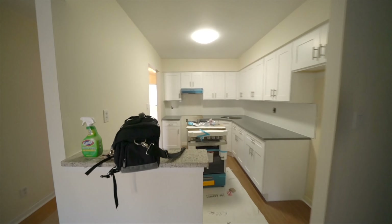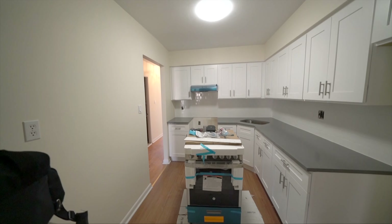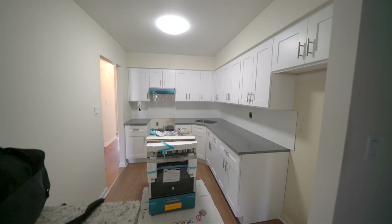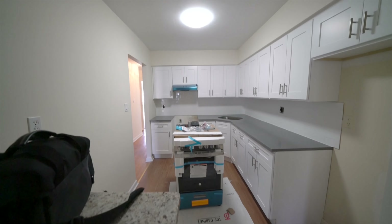The kitchen is currently being worked on as you can see. Lots of countertops, cabinet space, and new stainless steel appliances.